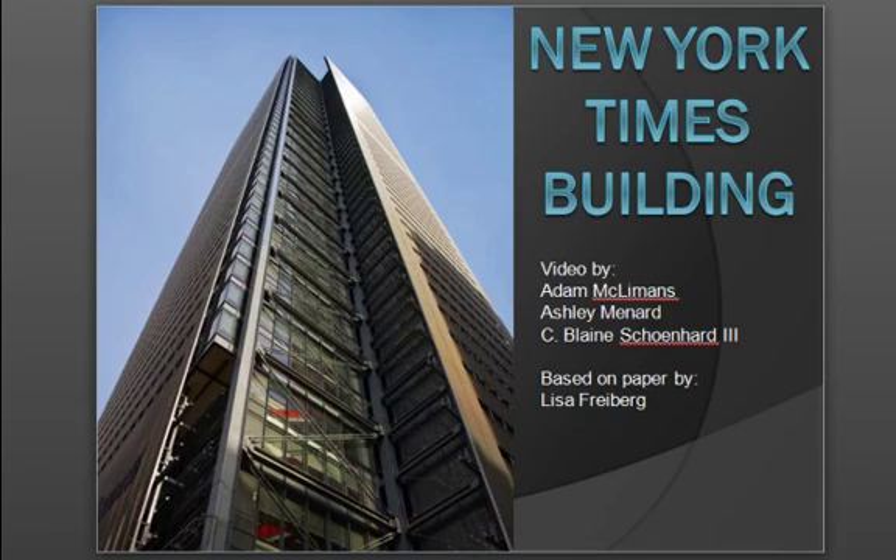This is a presentation on the New York Times building. This presentation reflects the research paper written by Lisa Freeberg, a graduate student at the University of Wisconsin, Platteville. This presentation was designed by Mr. C. Blaine Schenhard III, Ashley Menard, and Adam McLymans.